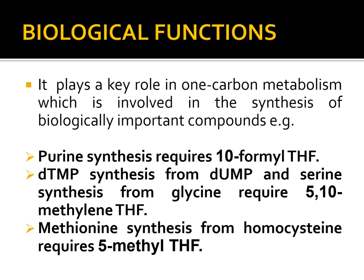The biological functions of folic acid include a key role in one carbon metabolism, which is involved in the synthesis of purines, DTMP (deoxythymidine monophosphate), and methionine. Purine synthesis requires N10-formyl-tetrahydrofolate, DTMP synthesis requires N5-N10-methylene-tetrahydrofolate, and methionine synthesis requires N5-methyl-tetrahydrofolate. You should know which form of tetrahydrofolate is required for each of these three important biosynthetic reactions.